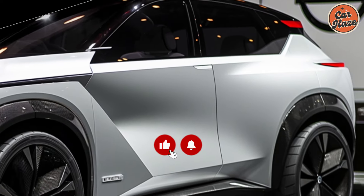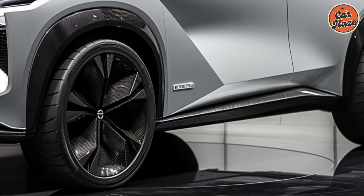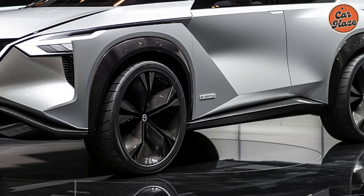Welcome to our exclusive first look at the 2025 Nissan Rogue, where elegant design meets electric innovation. Let's dive into what makes the 2025 Rogue so exceptional.